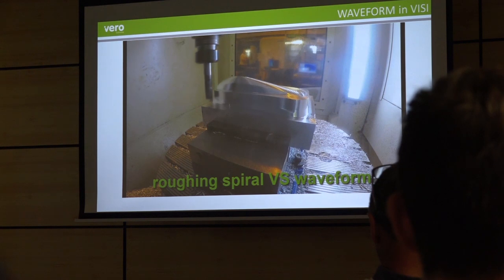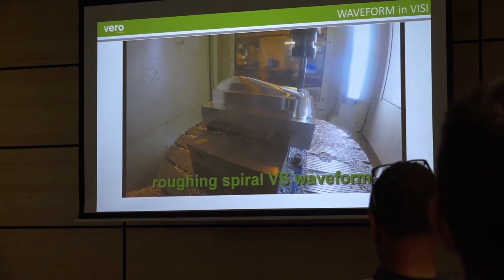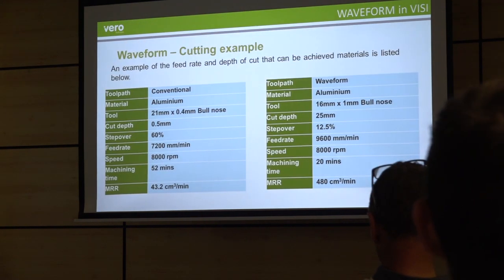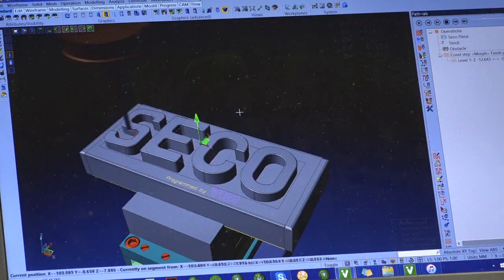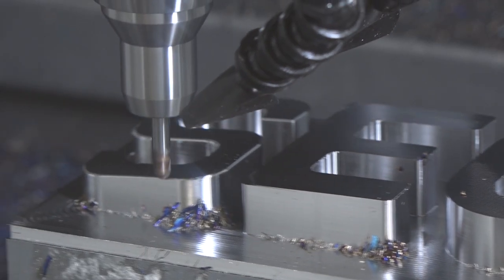Is there an example of what that productivity improvement looks like? It ranges, but when you compare it to a conventional toolpath using smaller step downs and relatively smaller step overs, the waveform gives increases from a minimum of 100% - we're seeing up to 500% increases in material removal rate using this strategy.